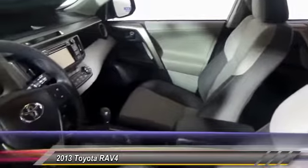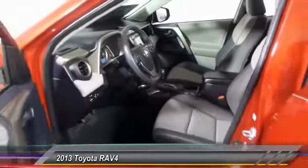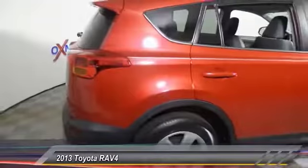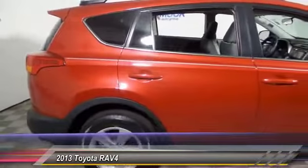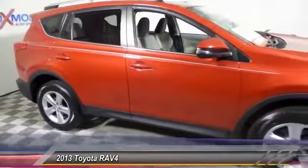This vehicle has less than 30,000 miles. Here are some of this vehicle's great options: traction control, backup camera, dual airbag, air conditioning, front power steering, alloy wheels, one owner, four-wheel disc brakes, CD player, power windows.